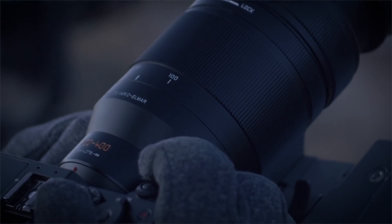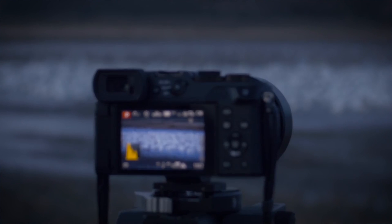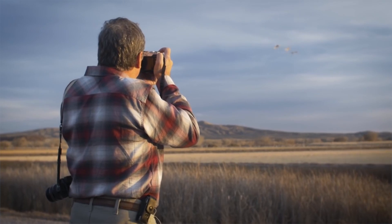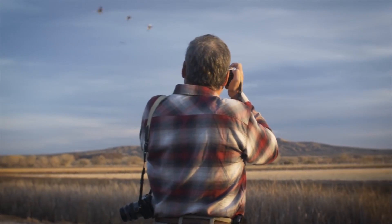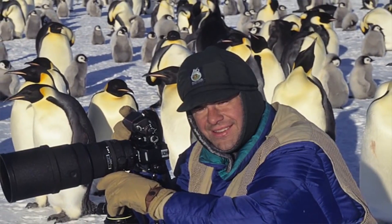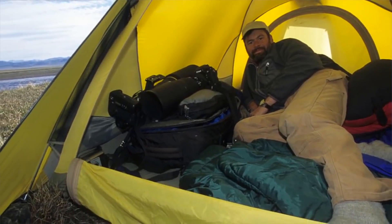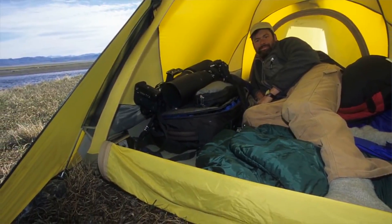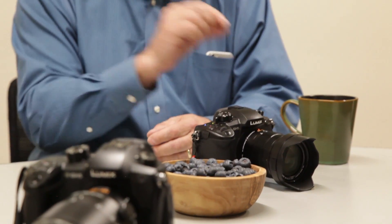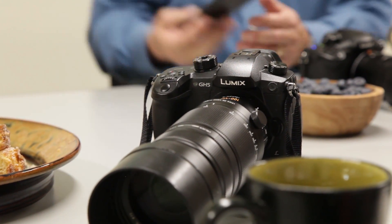Another great advancement we're experiencing with the Panasonic gear is in-camera stabilization combined with lens stabilization, giving us what we call dual-IS — amazing technology. I hardly ever use a tripod anymore. Traveling all over the world, which I'm very fortunate to do, one of the downsides in the past was all the heavy equipment. Today we're traveling with at least 60% less weight and volume than what I used to travel with in the past, and that's a huge benefit.